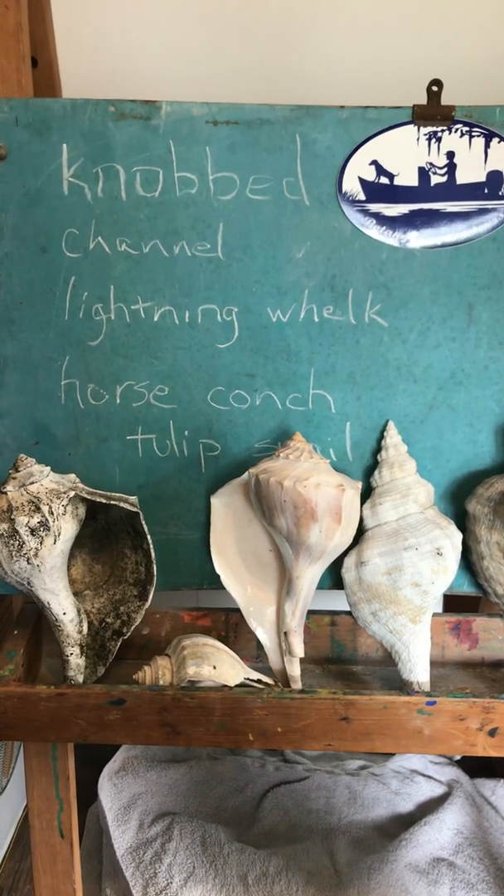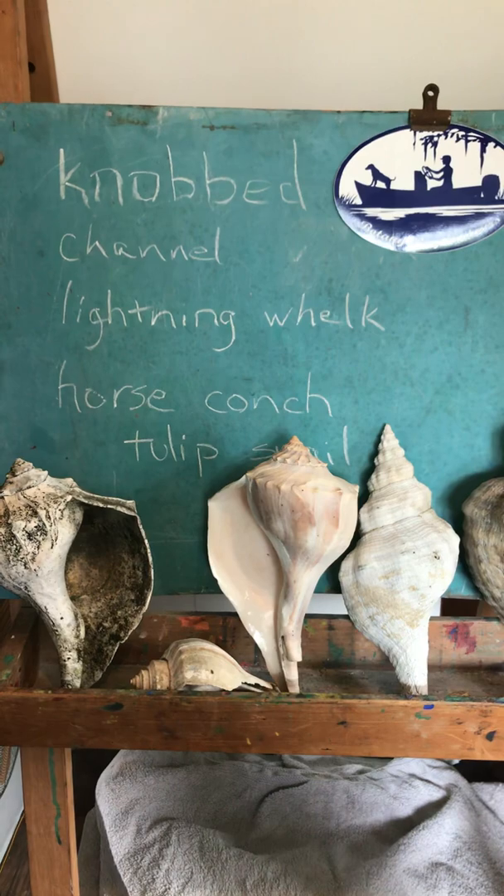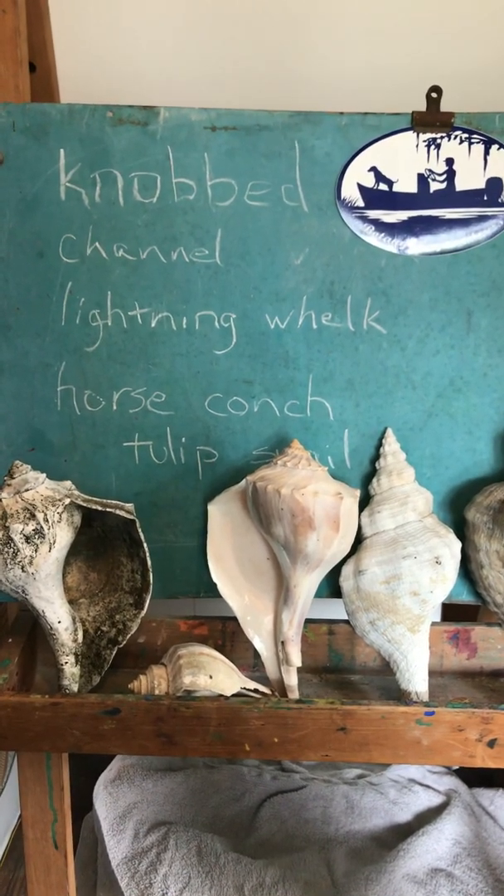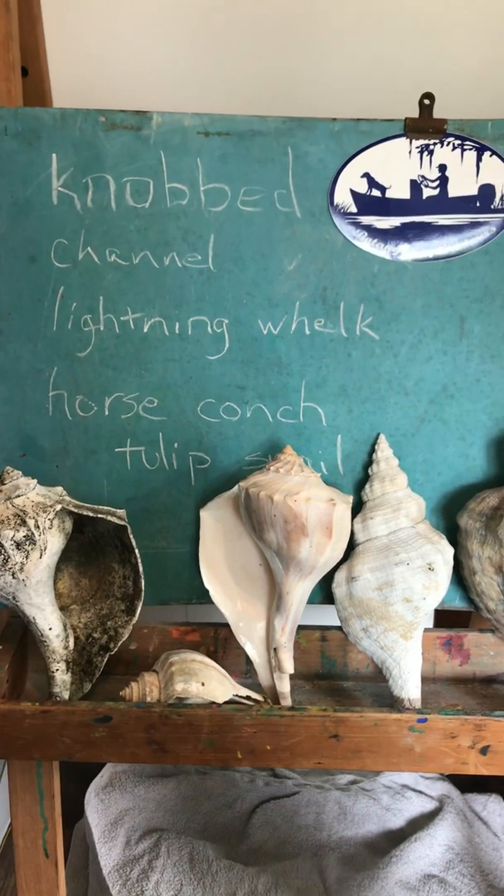Hello there! It's a little breezy outside so we've moved to the indoor classroom to talk about whelks — the whelks found here on Edisto and in South Carolina. These are some of them.